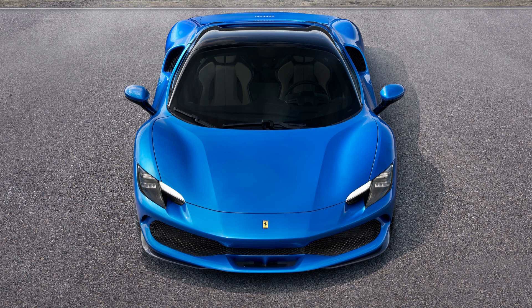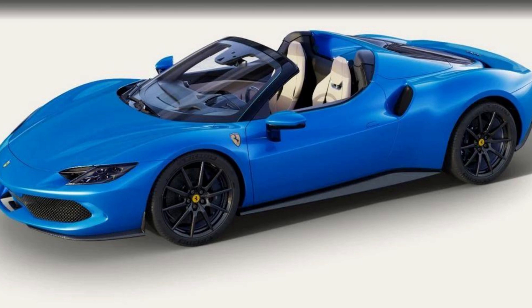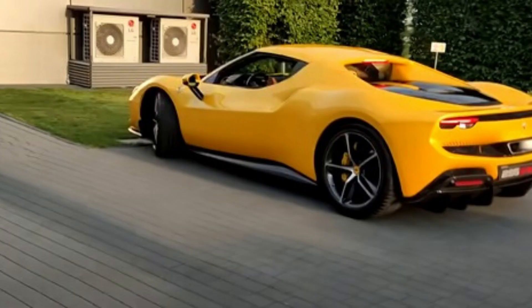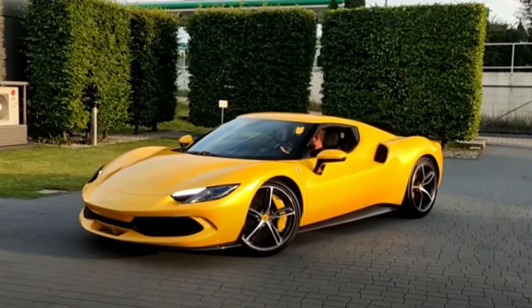Thanks to its 654-horsepower V8 and 546-pound-foot torque output, this plug-in hybrid delivers 818 HP at your disposal, along with a comfortable interior featuring electronically adjustable seats.